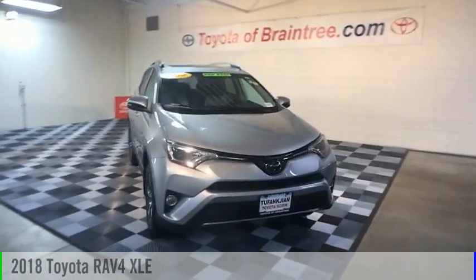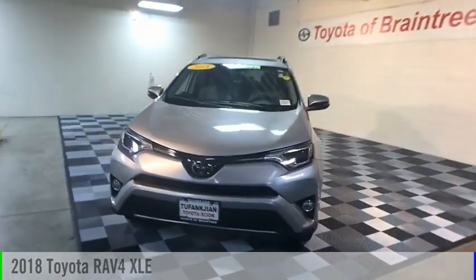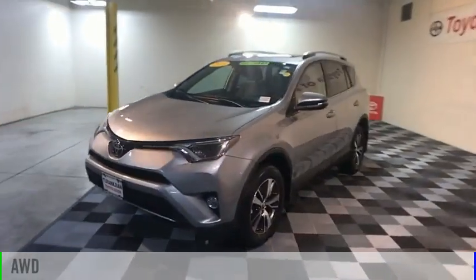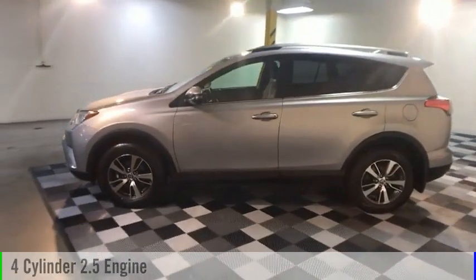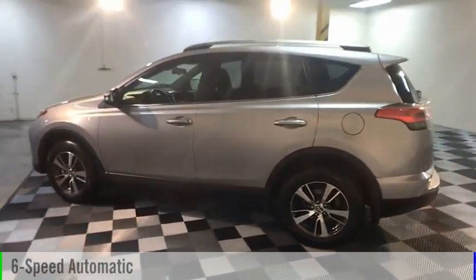We are pleased to show you the 2018 RAV4. This vehicle is powered by an all-wheel drive, four-cylinder, 2.5-liter engine, and comes with a six-speed automatic transmission.